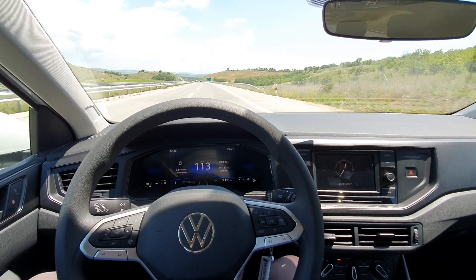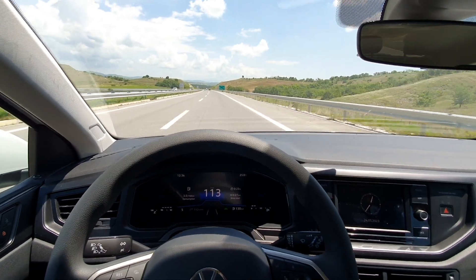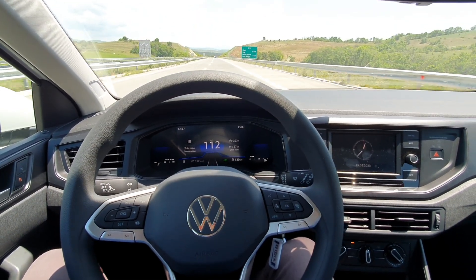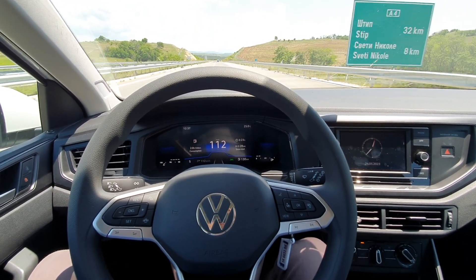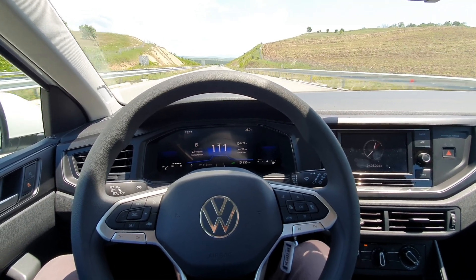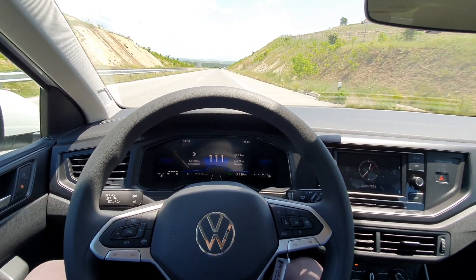We will test the lane assist. As you can see, we are on the motorway running at 113 kilometers per hour — about 66 to 68 miles per hour — and I'm going to show you how this works.